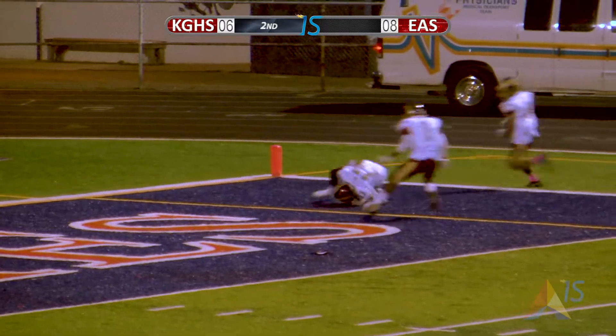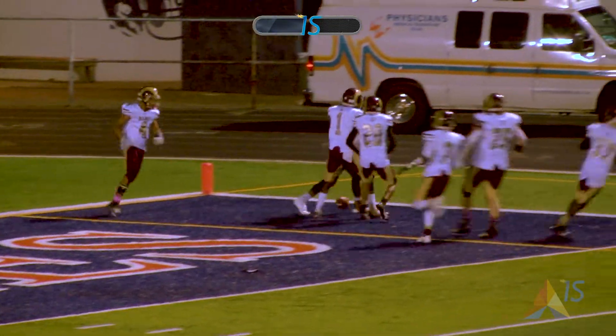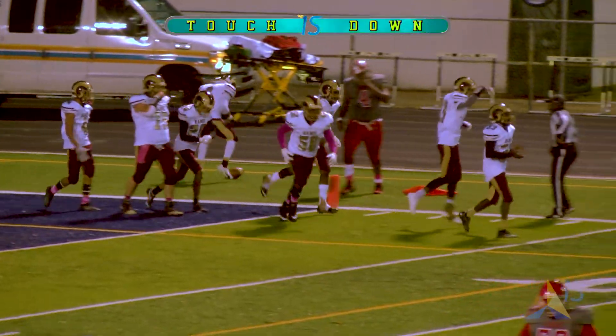A huge kickoff return on the fourth down situation. Tried to squib kick it and ran out of room. How about that turn of events?